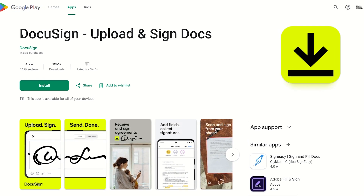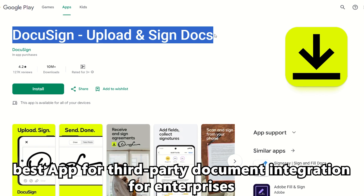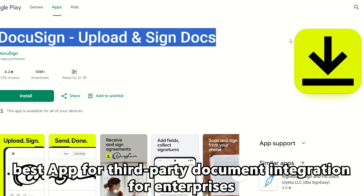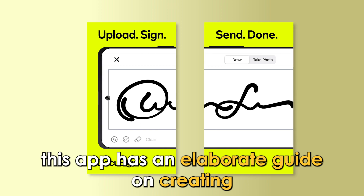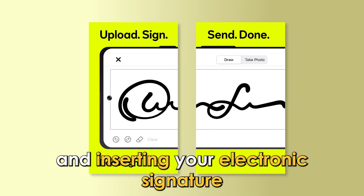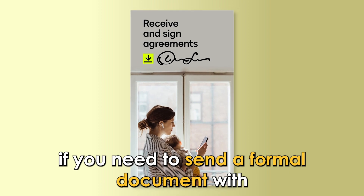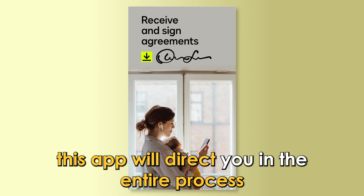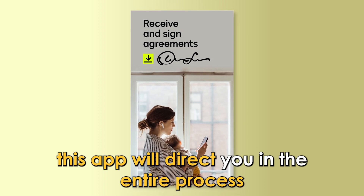Let's get started with DocuSign, best app for third-party document integration for enterprises. This app has an elaborate guide on creating and inserting your electronic signature. If you need to send a formal document with your signature appended to it, this app will direct you in the entire process.